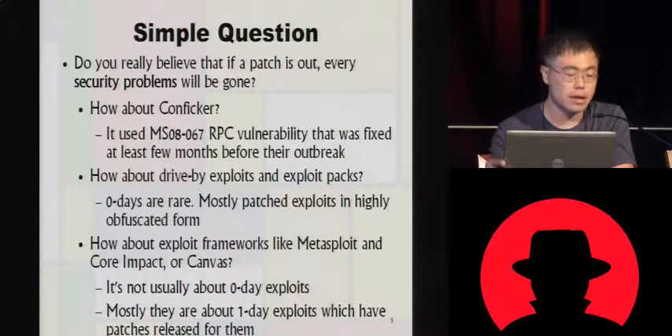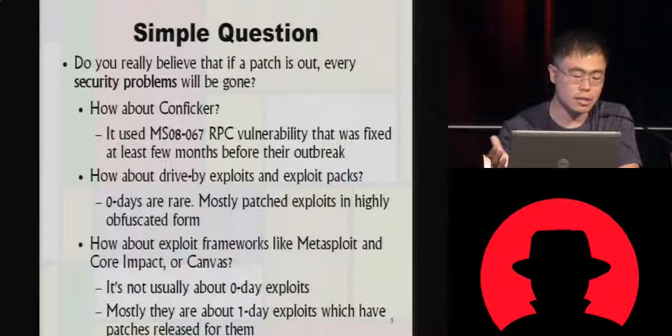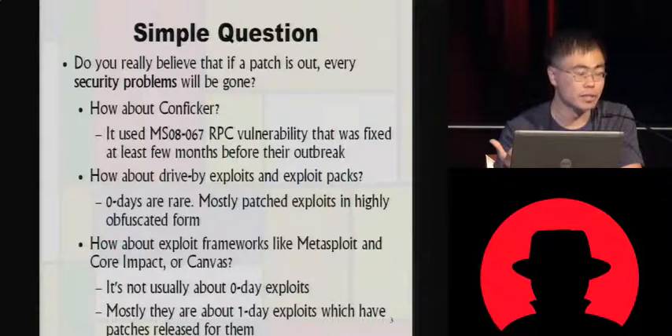I'm going to give you a simple question. Do you really believe that if a patch is out, every security problem will be gone? When there are zero-days out, people are always talking about the patch release date, and it seems like they believe that once a patch is out, every problem will be gone and every system will be secure.